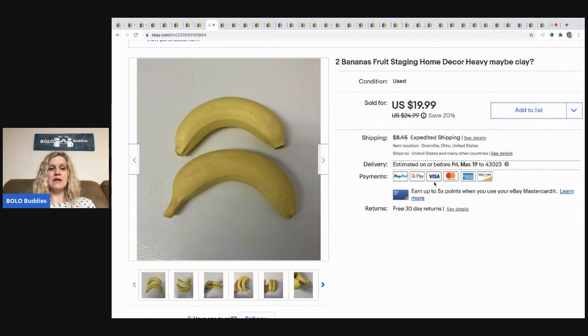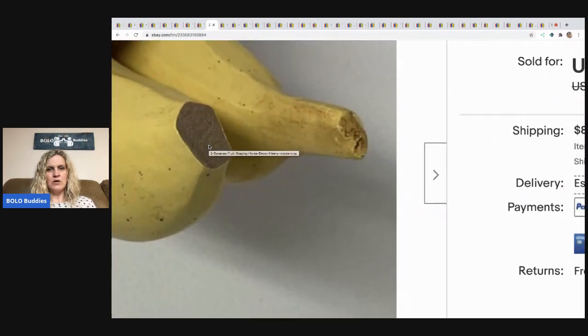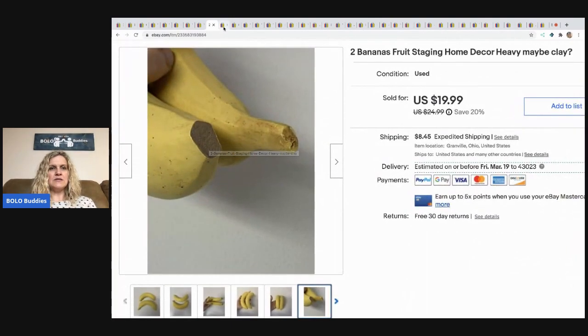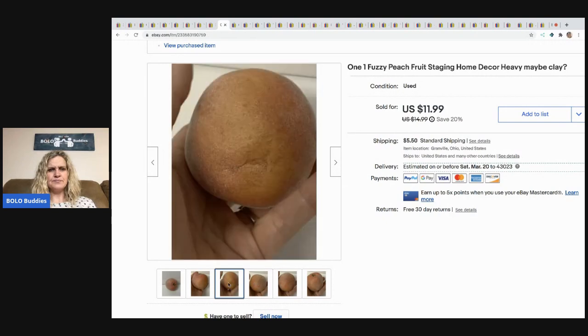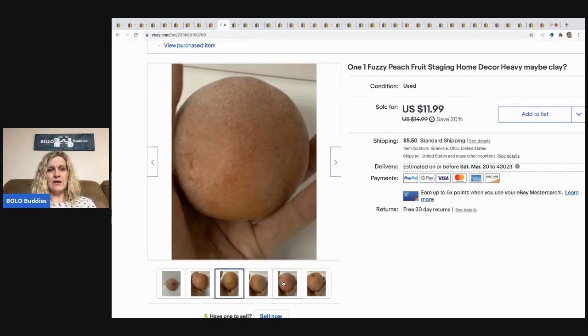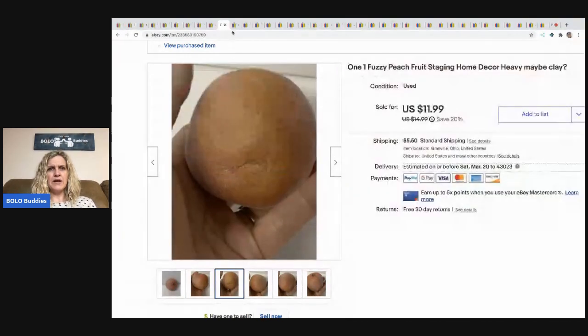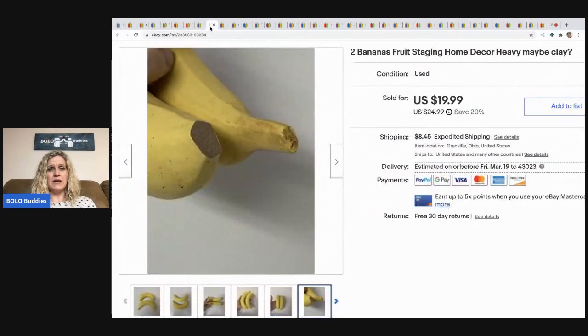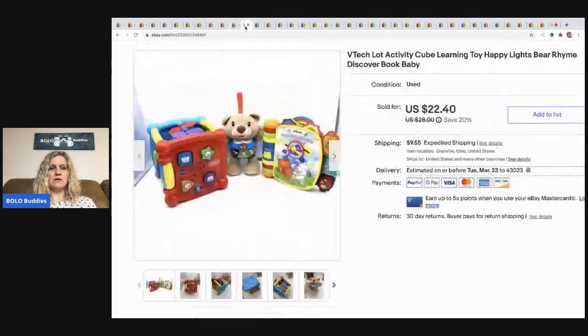The next items I sold are these bananas — I think they're made of clay, and one is actually broken. And this fuzzy peach — it literally looks real, it's fuzzy like a peach. I can't remember where I got these — maybe a thrift store. I got the peach and the bananas and somebody bought all of them for $43.97, buyer paid shipping, as a bundle deal.